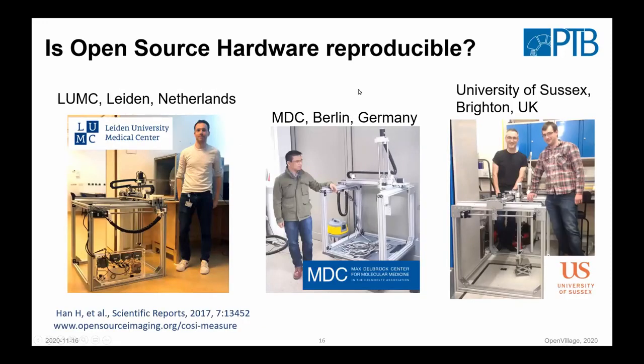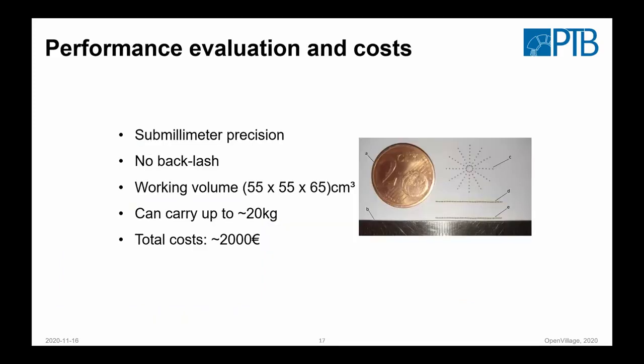Based on the documentation, you can reproduce it. There are different sites where this has been reproduced without any of us being physically present — so it's possible just based on the documentation. One thing that is still often forgotten — we don't do it extensively either because it takes time — is testing. Unlike software, you can't easily test hardware automatically. It would be good to have certain test protocols to guarantee that what you rebuilt matches the original device's performance. This whole system is around 2,000 euro in material costs, and here are some tests we did to show the precision.